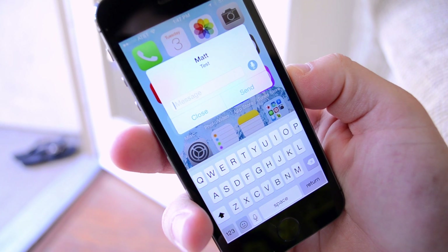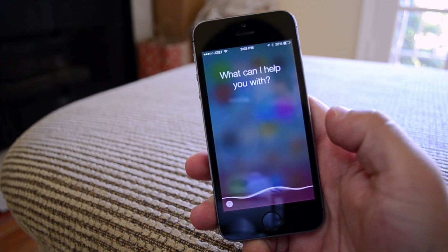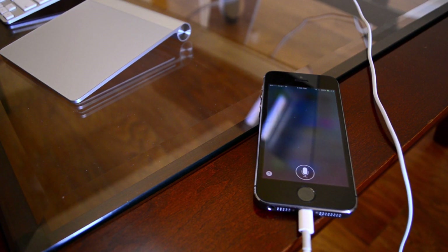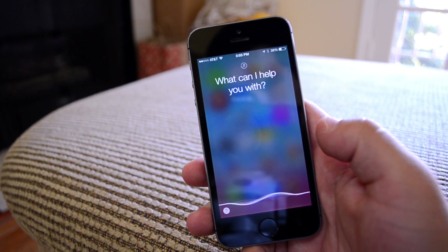Siri is also more powerful now. When plugged into a power outlet, you can now speak to Siri hands-free just by saying "Hey Siri." Siri can now also identify songs using Shazam, which would be much faster than finding the app.